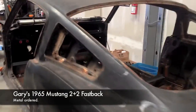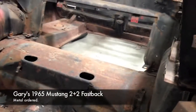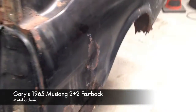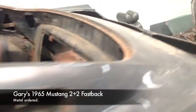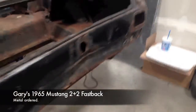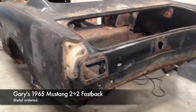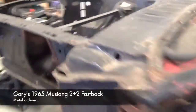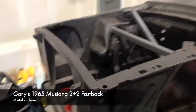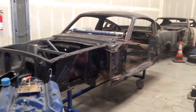What we did was we ordered all the metal. All the metal is in process. Gary approved it. New full floor, new trunk, new quarters, new firewall, new everything. New tailpiece — all of this has been estimated and approved by Gary. And we are going with Mustang Country International to supply us with metal on this car. They gave us a decent price and it's quality product. So we're doing it right for Gary.